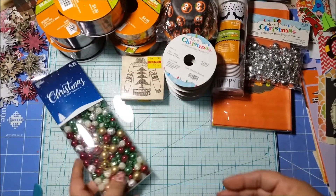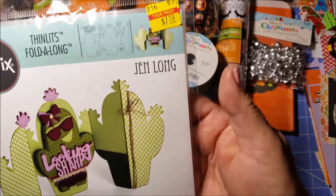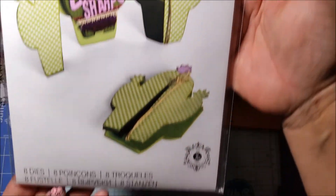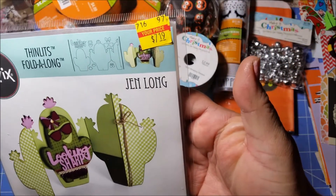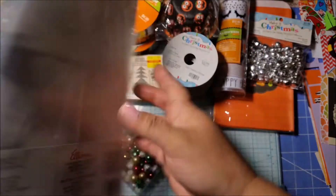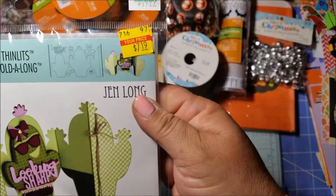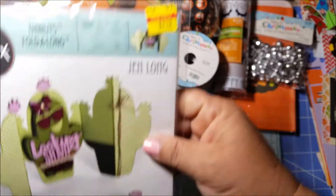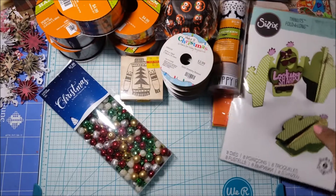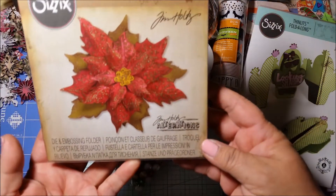Another item I found in the clearance section was this — it looks like a little cactus card die set. I got that for $7.19; it was regularly $19.99. It says it comes with eight different dies. I can't wait to try this out!